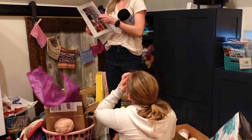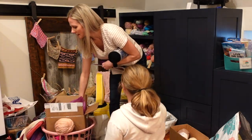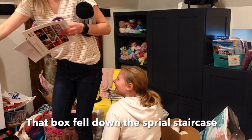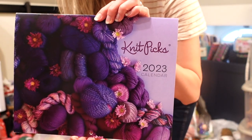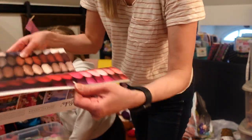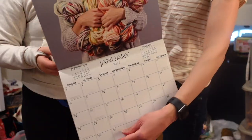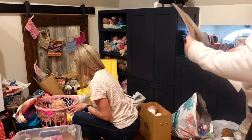Oh, a calendar! This is a paper calendar from Knit Picks. Does anyone use paper calendars anymore? Oh my god, look how cute. Wait, can I see it? I'm totally gonna hang this up in here. Let's hang it up!